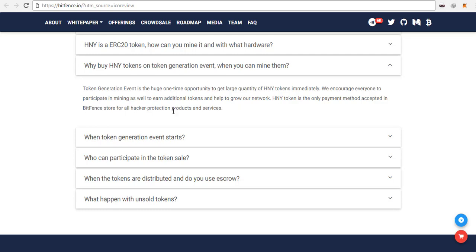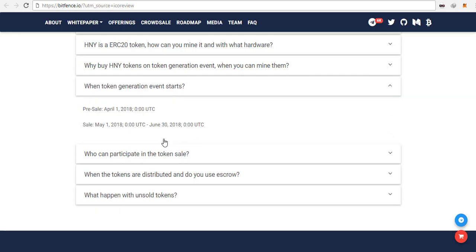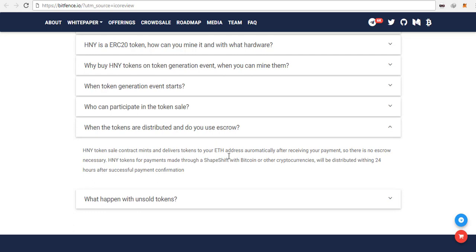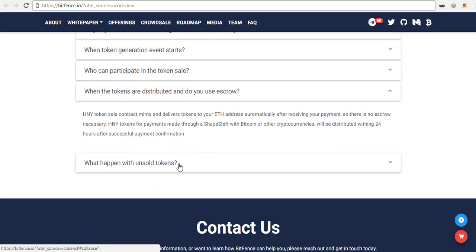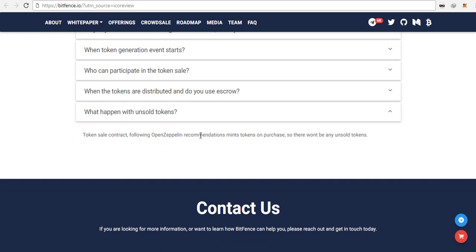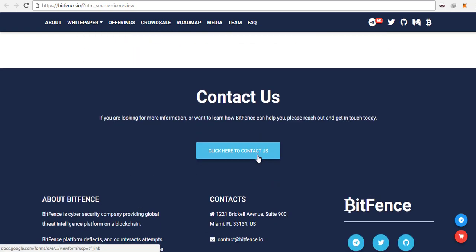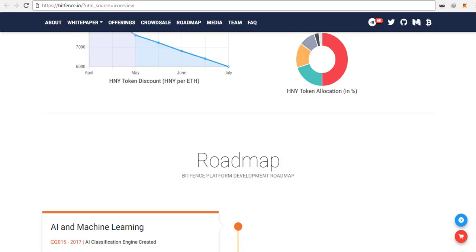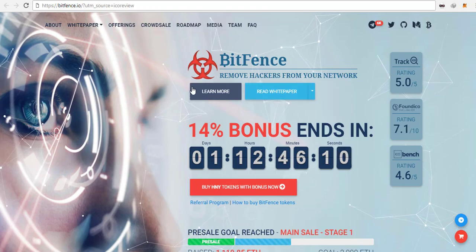Here is their media coverage — ICO Tracker, Top ICO List, Track ICO, ICO Bench, and others. Here is their team: Abdul Khan is the CEO and founder, and other members include William Mason, Flat Tereshkov, and more. What I like about them is that every one of them has a LinkedIn profile linked here, which is another factor showing they want to be transparent and reachable at any time.